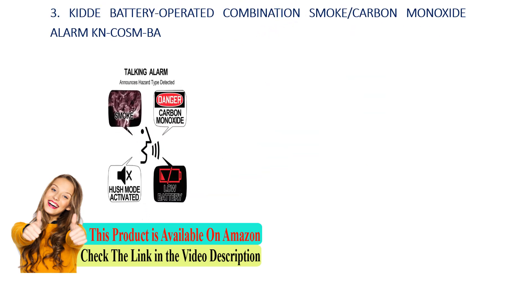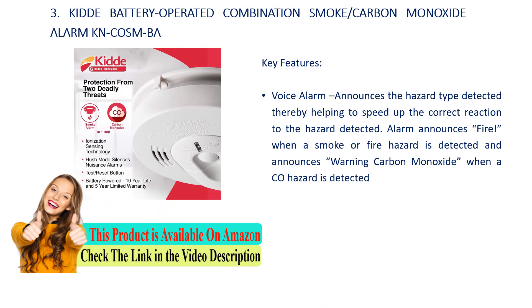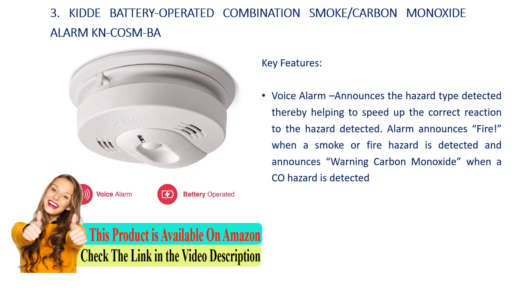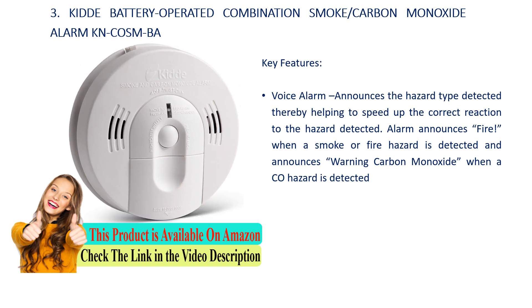Number 3: KIDDE Battery Operated Combination Smoke Carbon Monoxide Alarm KN-COSM-BA. Key features: voice alarm announces the hazard type detected, helping to speed up the correct reaction to the hazard. Alarm announces fire when a smoke or fire hazard is detected, and announces warning carbon monoxide when a CO hazard is detected.